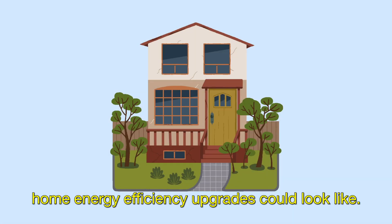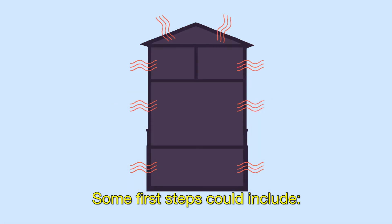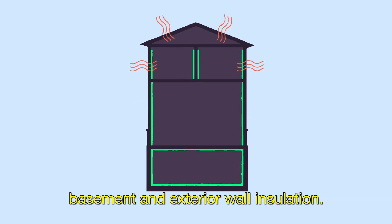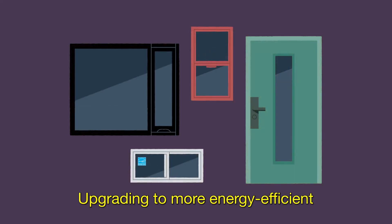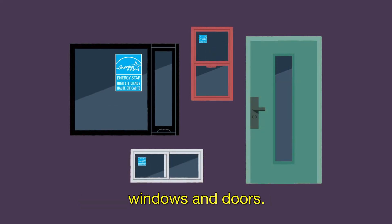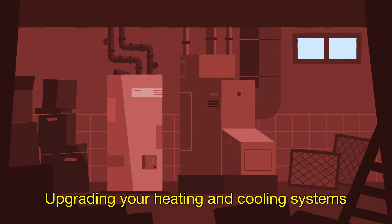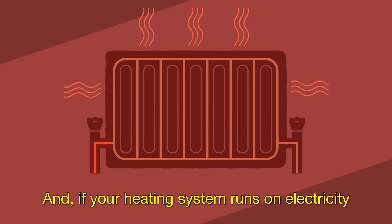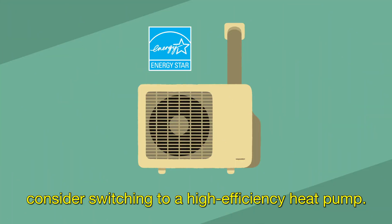Here are some examples of what your home energy efficiency upgrades could look like. Some first steps could include upgrading your interior wall, attic, basement and exterior wall insulation, upgrading to more energy efficient windows and doors, and upgrading your heating and cooling systems to a more energy efficient system. And if your heating system runs on electricity, consider switching to a high efficiency heat pump.